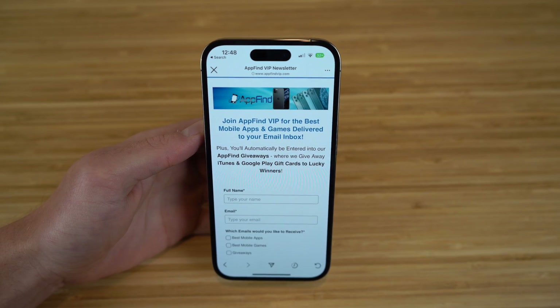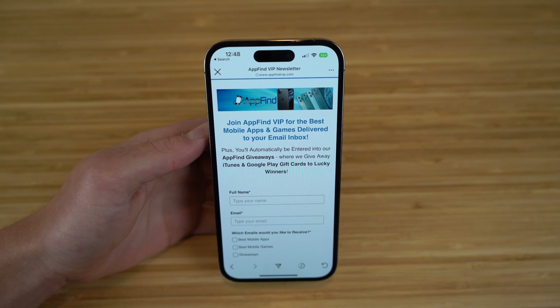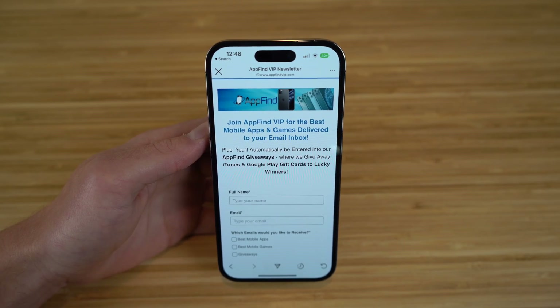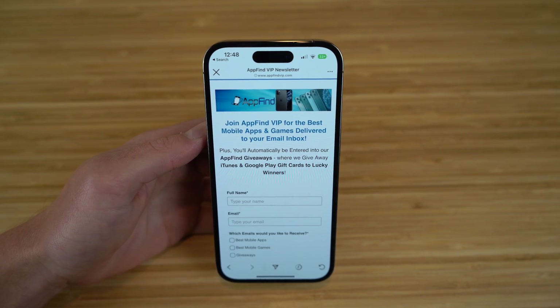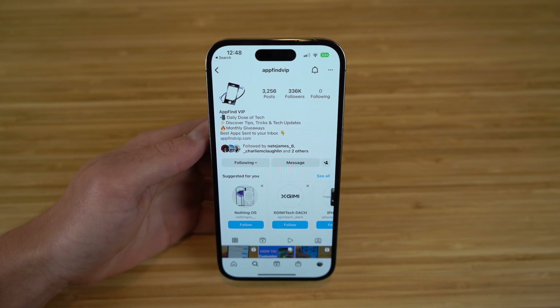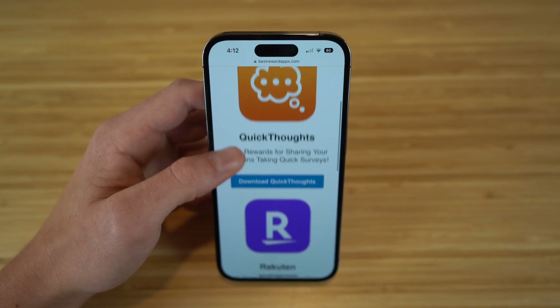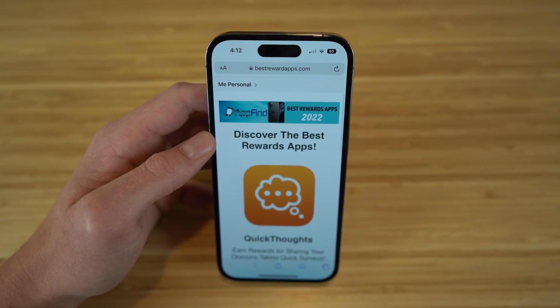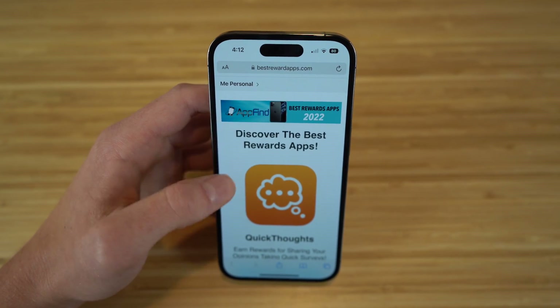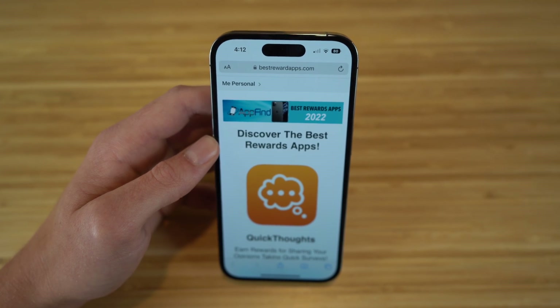I hope you enjoyed today's video. These were our favorite apps for the iPhone 14 and iOS 16. If you enjoyed and found any of these apps useful, make sure to drop a like and hit the subscribe button for more great content. Also make sure to go to appfindvip.com and subscribe to our email newsletter to get the best mobile apps and games delivered directly to your inbox. Go follow us at appfindvip on Instagram, where we share the best tips, tricks, and hidden features on iPhone 14 and iOS 16. Also check out bestrewardsapps.com to see apps like Quick Thoughts and Rakuten that allow you to earn incredible rewards. Thank you for watching and I hope you have a wonderful rest of your day.